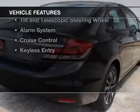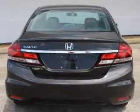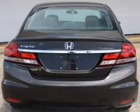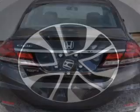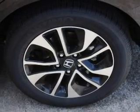The features include a power sunroof, internet connectivity, electric trunk, Bluetooth connectivity, steering wheel controls, automatic climate control, tilt and telescopic steering wheel, an alarm system, cruise control, and keyless entry.